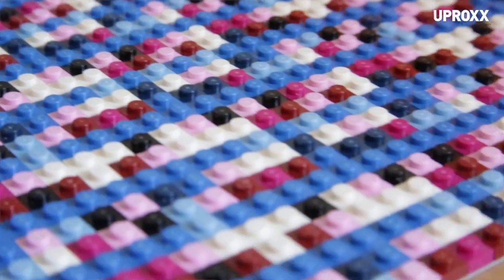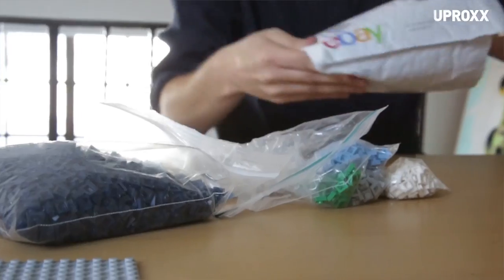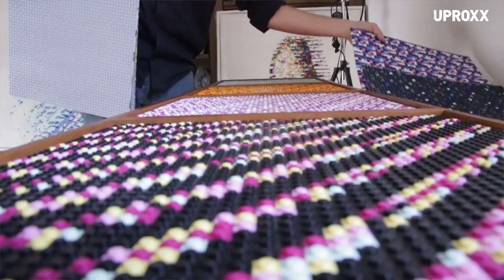There's a possibility that the Bitcoin embedded in the works of art could actually be worth more than the price I sell the art for. When I initially bought the Bitcoins, they were worth anywhere between $20 and $90. Now the Bitcoins are worth between $300 and $1,500.